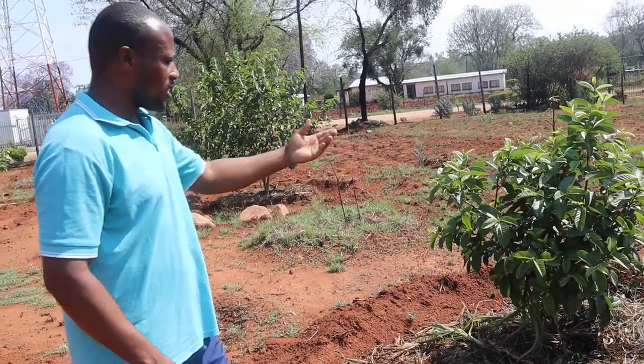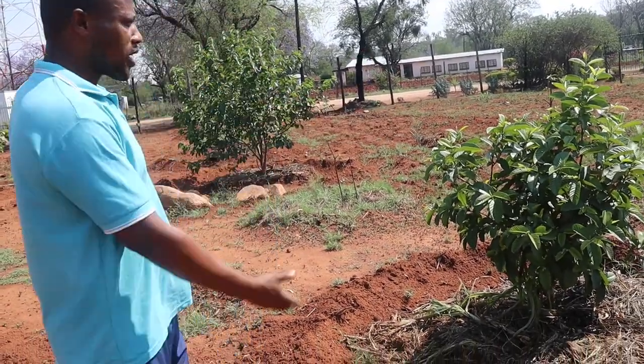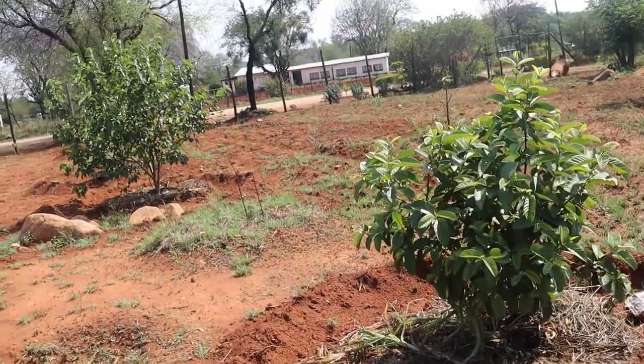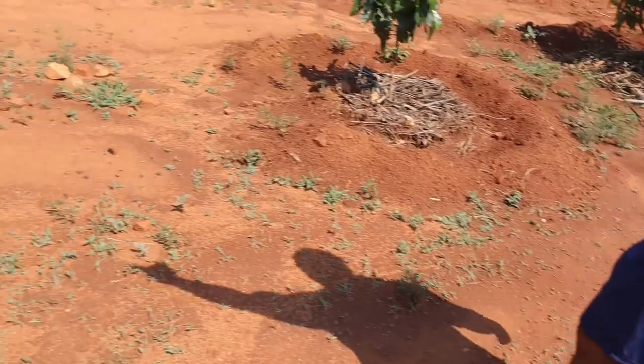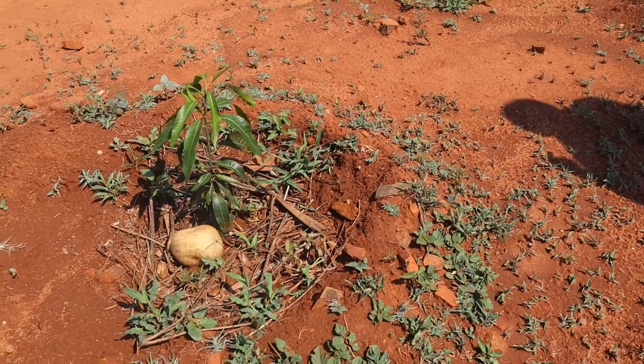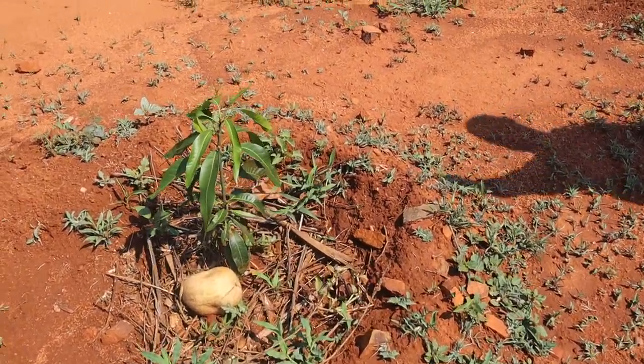We have eaten fruits from it, and this year, as you can see, it's flowery and promising to give us more. Then this mango was eaten by my daughter. She enjoyed it and said, 'I also want to have my own mango that will be called by my name.'